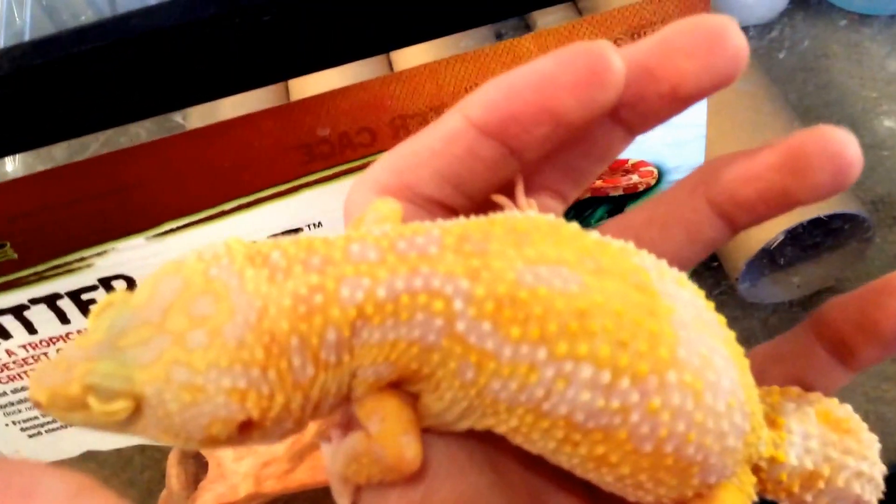Here she is. She is a Sykes Emerine Tremper Albino Leopard Gecko. I got her from Steve Sykes over at geckosetc.com.